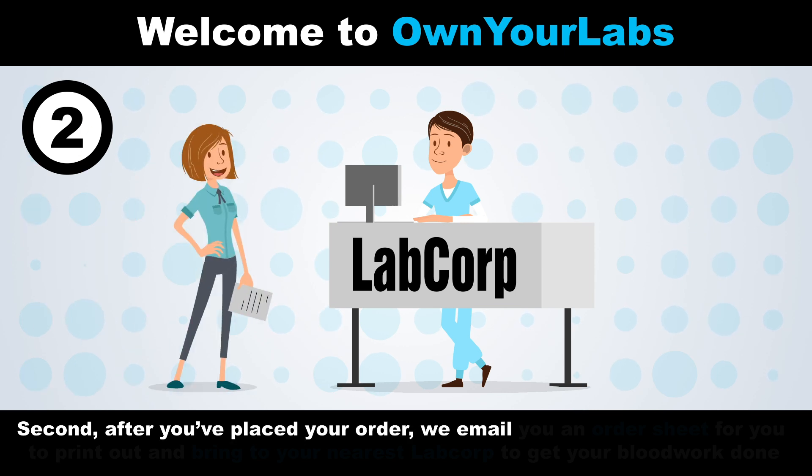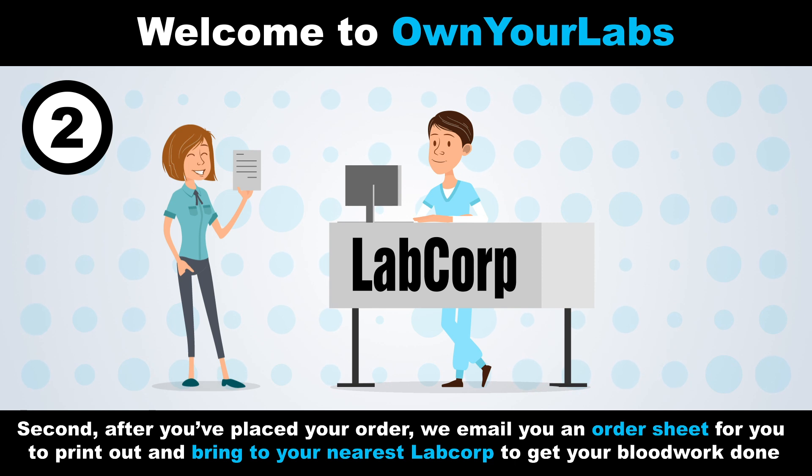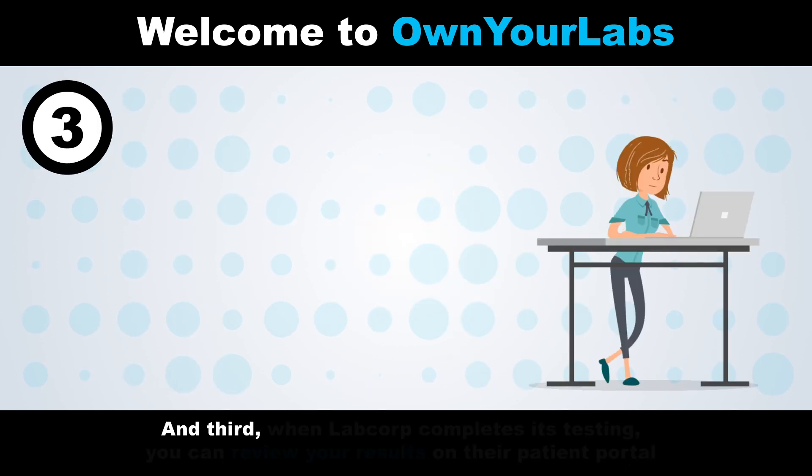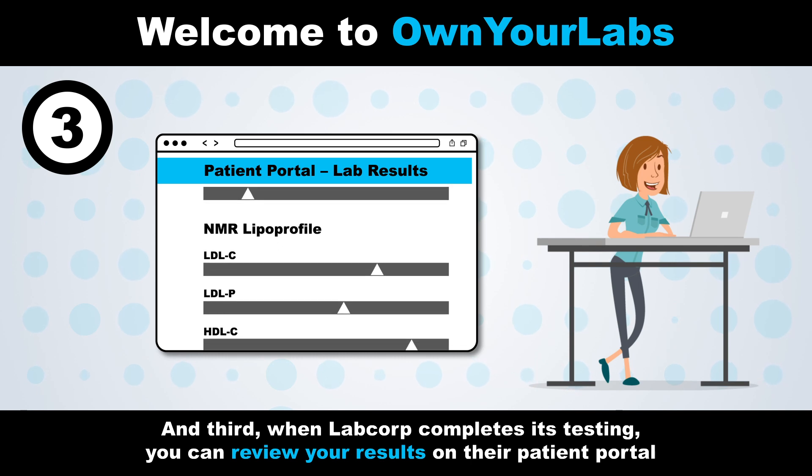Second, after you've placed your order, we email you an order sheet for you to print out and bring to your nearest LabCorp to get your blood work done. And third, when LabCorp completes its testing, you can review your results on their patient portal.